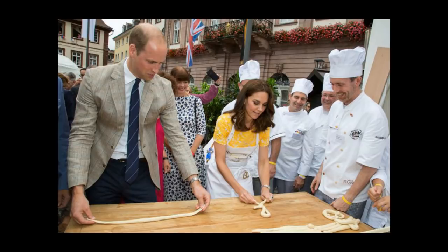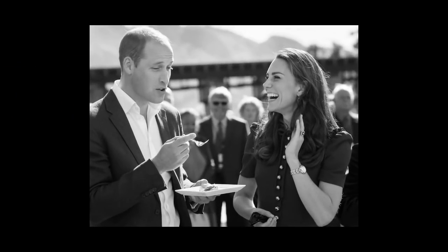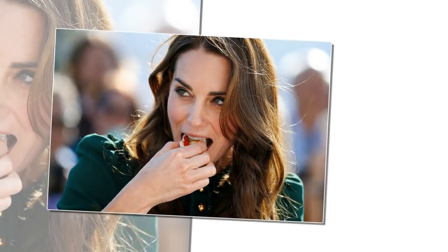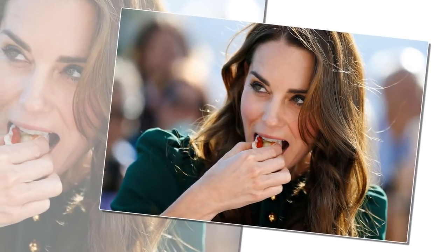In a previous interview, Kate's husband Prince William joked about his wife's cooking: 'It's the reason I'm so skinny,' he revealed. Kate added of her skills in the kitchen, 'William has to put up with my cooking most of the time.' Do you think he splurges on fish and chips in London once in a while?